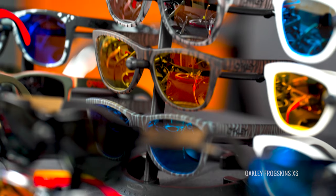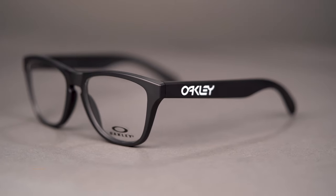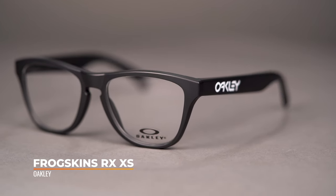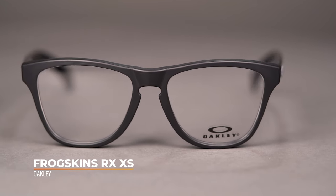Let's start with the Oakley Frogskin XSRX. Oakley has a frogskin version of a sunglass, and now they've taken that super popular iconic shape and turned it into an eyeglass. The Frogskin XSRX is made of Oakley's O-Matter material — its proprietary frame material. It's super lightweight and impact resistant.